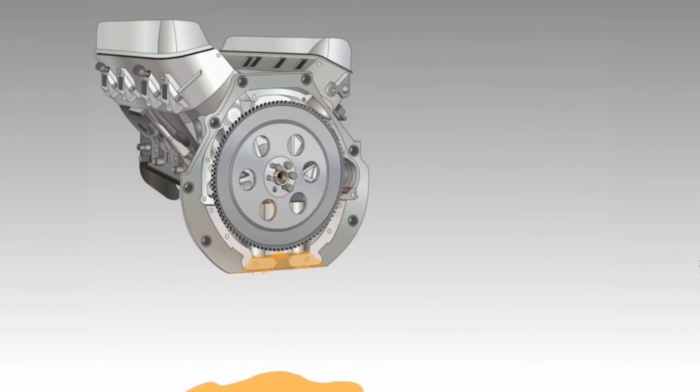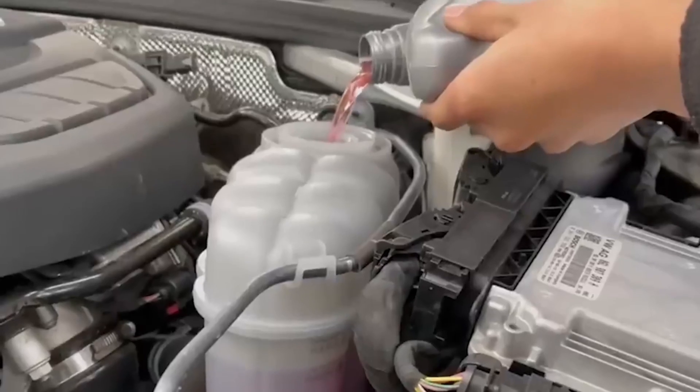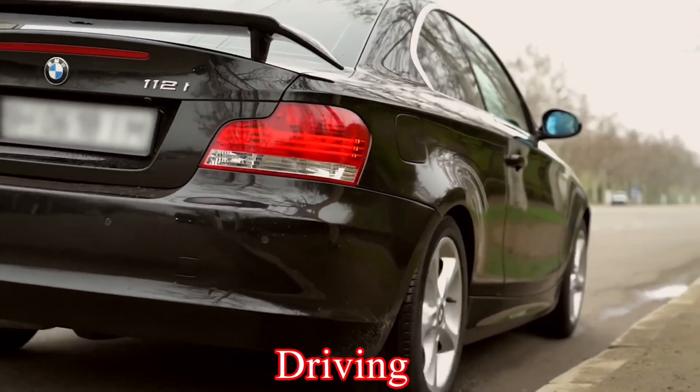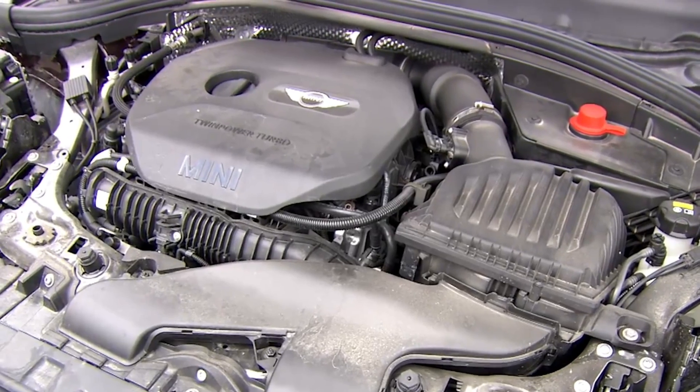Symptom 2 — engine stalling: low oil levels can cause your engine to stall out unexpectedly. It's like the engine suddenly decides to take a break because it's not getting the lubrication it needs. This can happen while you're driving or when you're sitting idle. If your engine keeps stalling, it's a clear sign that something's wrong and needs fixing before it gets worse.